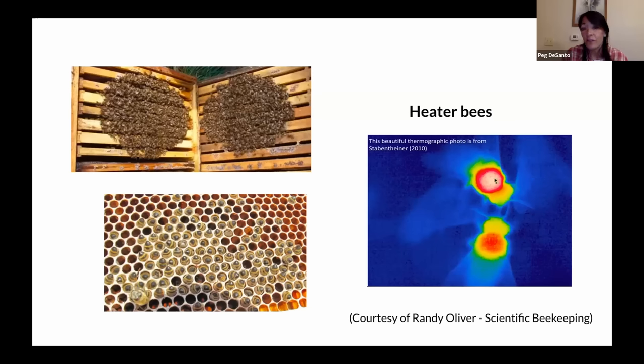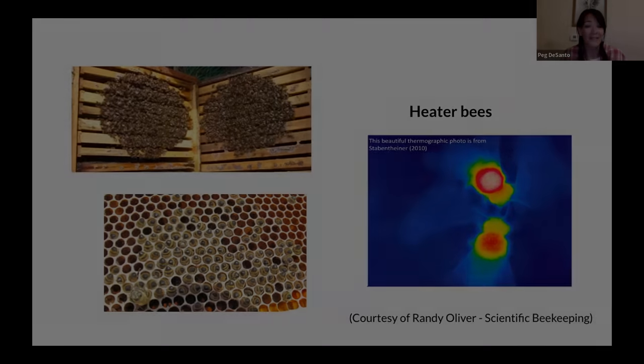Here's a nice thermographic photo of heater bees. And if any of you opened your hives in the spring and found a lot of dead bees with their bottoms poking out, these are heater bees. The data shows that when we put our bees in situations where they need to go into this heating mode, it's not without a price tag.